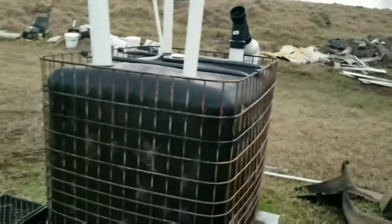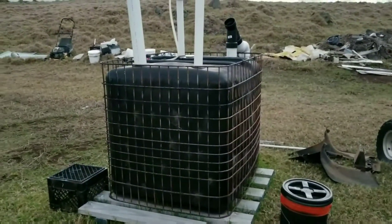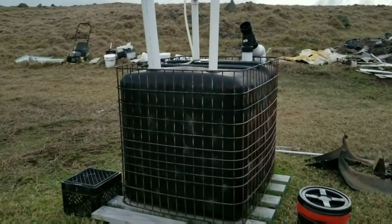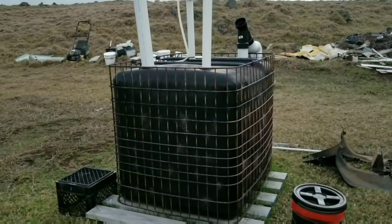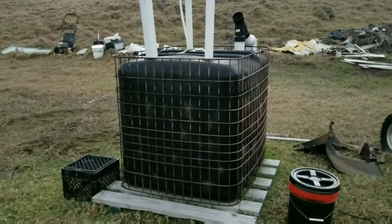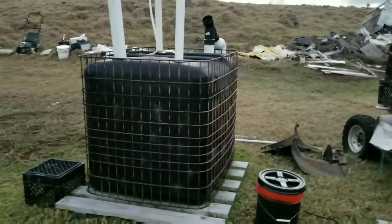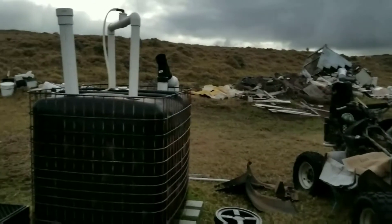Hey guys, welcome back. The IBC biodigester I built definitely does work. I've been playing with the flame all day — it's a huge flame, over 12 inches long coming out, and that thing is hot. I ended up singeing all the hair on my hand.